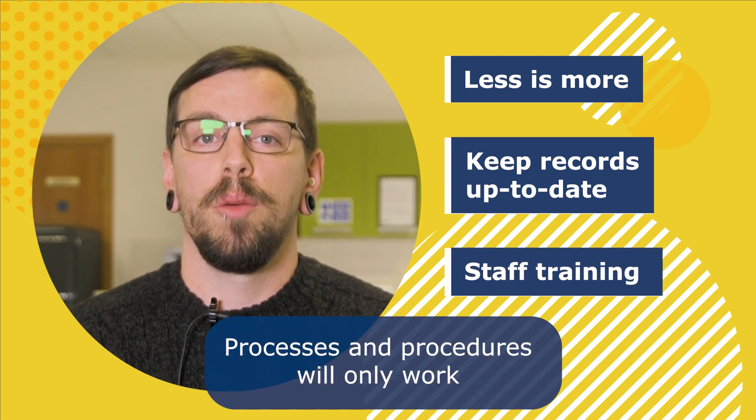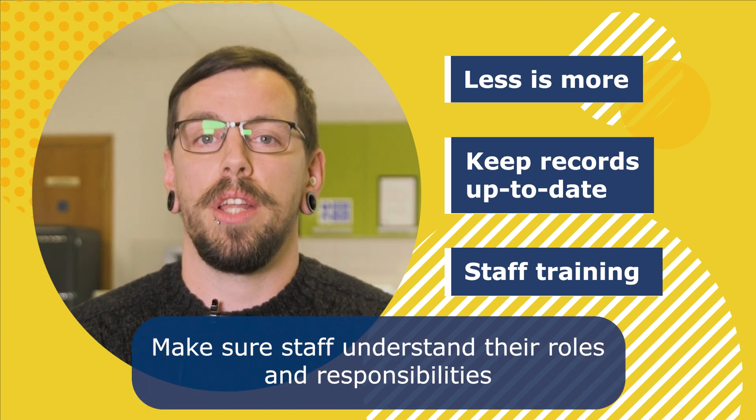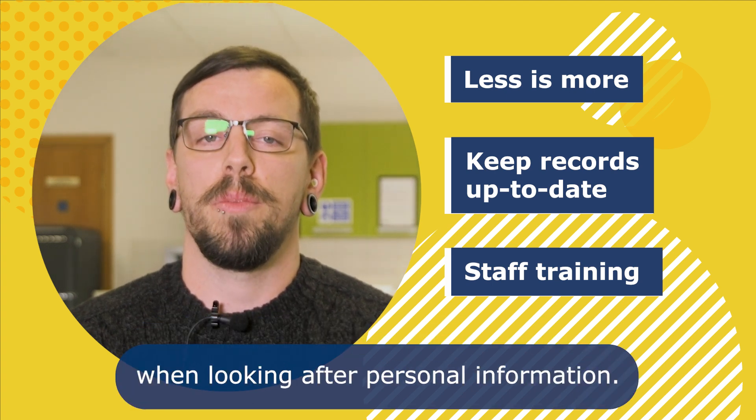Three: staff training. Processes and procedures will only work if the staff understand and can follow them. Make sure staff understand their roles and responsibilities when looking after personal information.